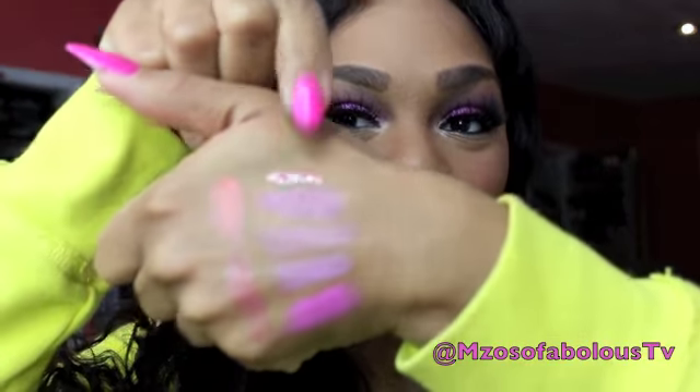Alright you guys, so the next lip color I am wearing is actually an OCC lip tar and this lip tar is called Trick. Love OCC's names for their lip tars. This is a really pretty pale nude. I actually love this on darker women of color — paired with a really nice dark chocolate lip liner. I recommend wearing a lip liner regardless of what skin tone you are. If you are going to wear this lip tar I recommend a nice dark chestnut brown lip liner to wear with it. It's not too warm and rich, just light enough without being so pale that it makes you look ghostly. Absolutely love this color.